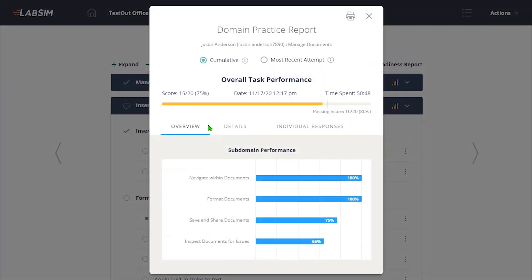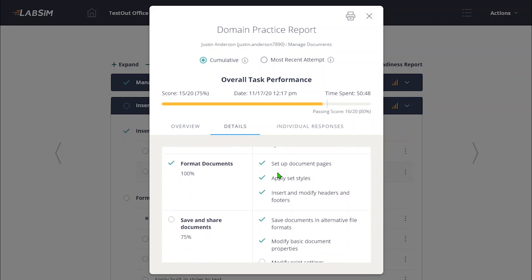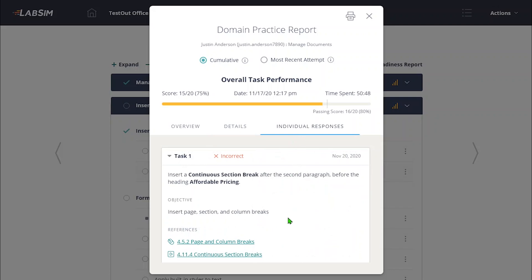Upon completion of the domain labs, students can view a domain mastery report that includes a percentage analysis for each domain topic. A detailed objective-by-objective review of the work they have completed is presented and, when lacking, they can easily find links to the content and labs where they need to spend additional study time.